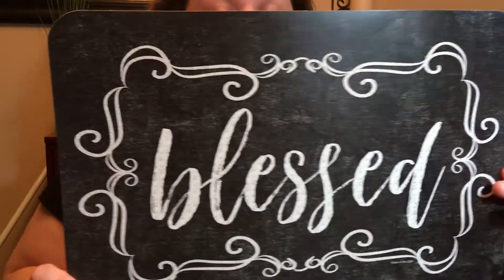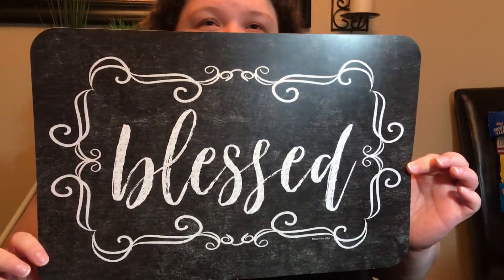Hey everyone, it's Amy and we went to the Dollar Tree today. The first thing I saw was something Bargain Beauty showed in one of her walkthroughs and I had to have it — so cute, so farmhouse. I'm not going to use it as a placemat; I'd like to find a frame and frame it. It's about 10 and a quarter by 15 and three quarters. I loved it — and it's made in the USA, which is always awesome.